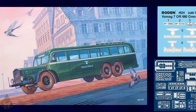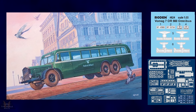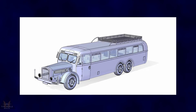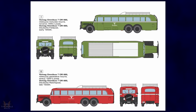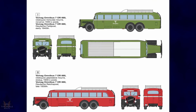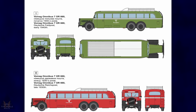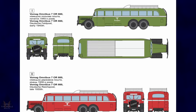All the Manufacturers have announced a new 1:35 version of the Vomag omnibus 7 or 660, which is a triple axle omnibus developed in the mid-1930s. Originally designed as a bus, it was transferred to the army for transportation of personnel. It comes in a couple of different schemes and looks rather interesting for a diorama.